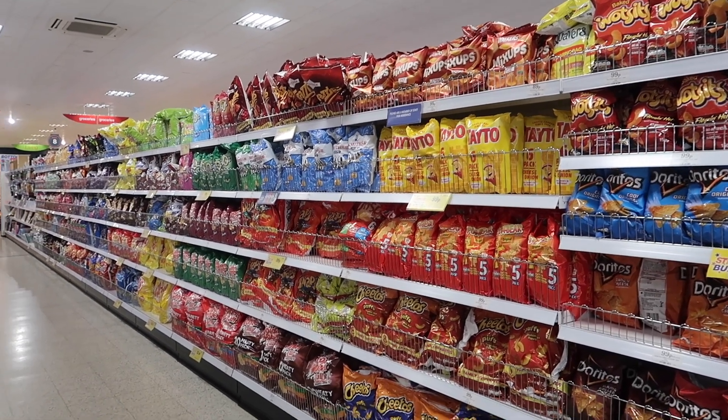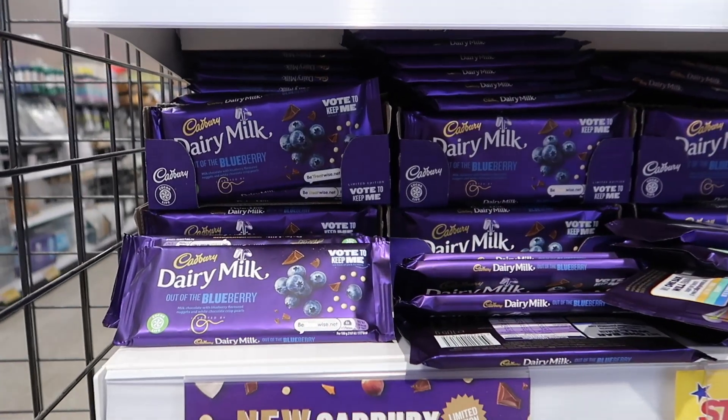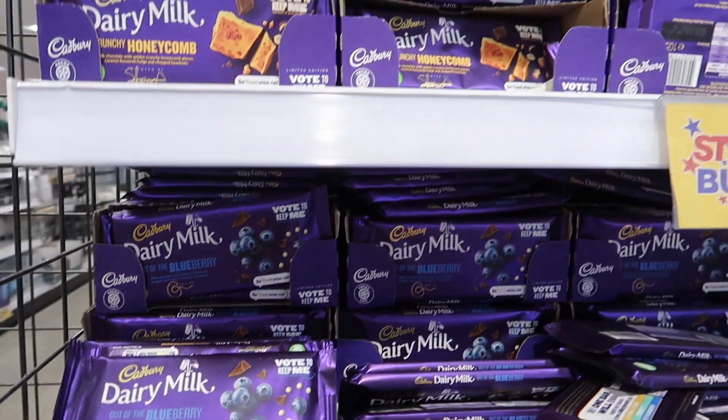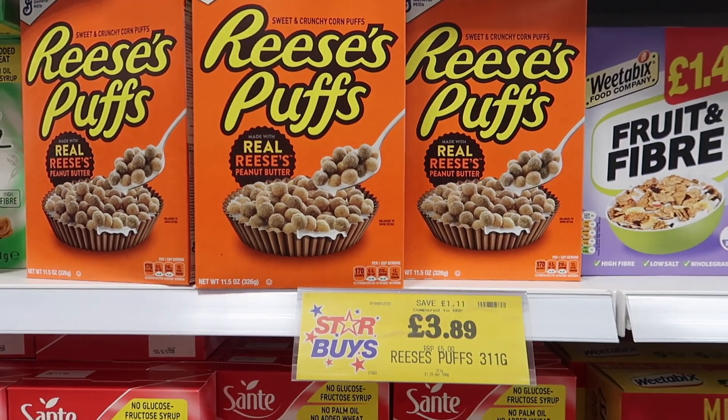Last but not least - you can't go to Home Bargains without looking at the snack section. They have an amazing selection, like these new Dairy Milk chocolate bars and some Reese's Puffs - yum!